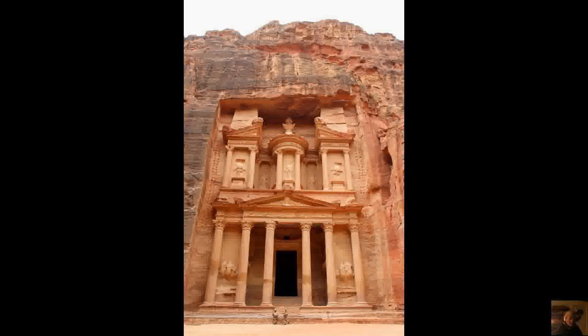Wadi is a term you'll see a lot of in this area — it describes valleys or ravines that occasionally have water. Jabal or Jabals are mountains, so when you see Jabal Rum, that's a mountain. If you see Wadi Rum, that would be a valley.